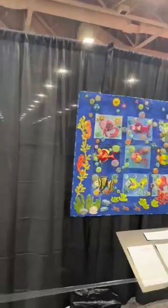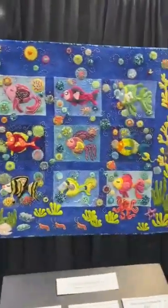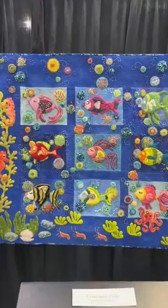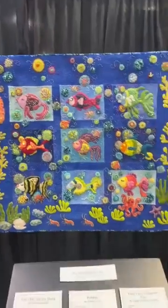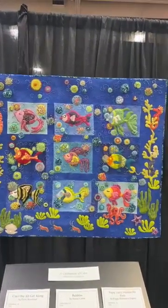Now look at this one — wow! Isn't that something? Look at the three dimensions on this one. It's called 'Bubbles.' This is an original design by Hannah Loda. That is fun as can be!